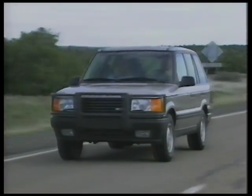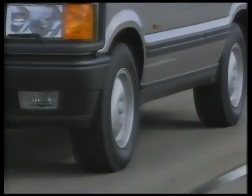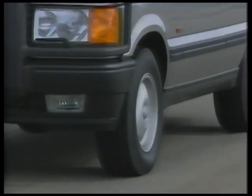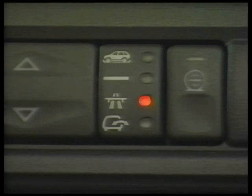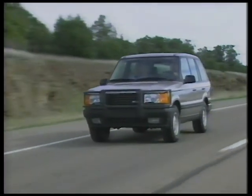When traveling above 50 miles per hour, the vehicle will automatically adopt a more aerodynamic profile by lowering approximately one inch. At any time, the driver may lock the vehicle into standard position for special situations such as towing.